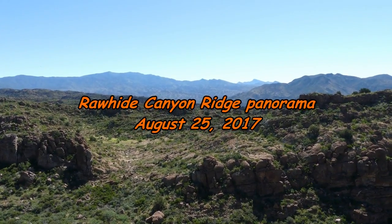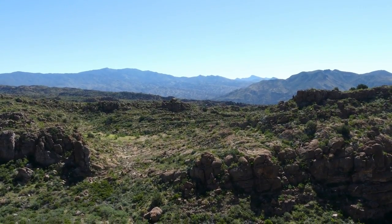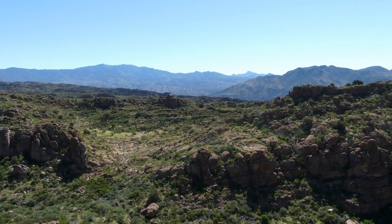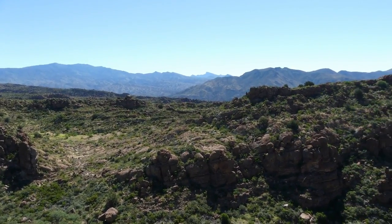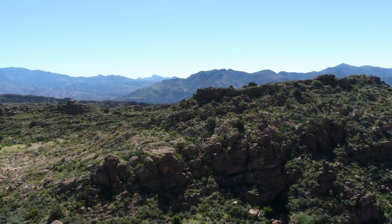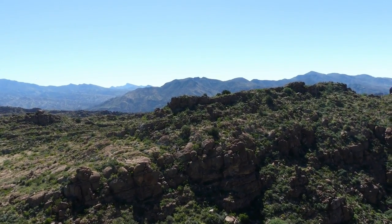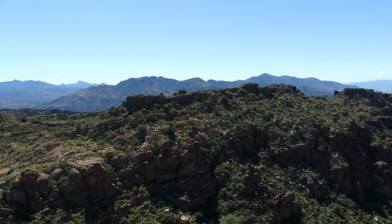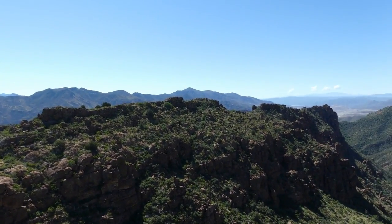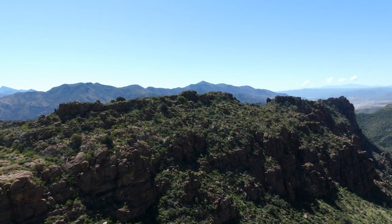In the far background to the left is the Pinnell Mountains — Signal Peak and Pinnell Peak. The range here is the Dripping Spring Mountains; Government Hill is on the left hand. Scott Mountain is the tallest peak in the Dripping Spring Mountains.